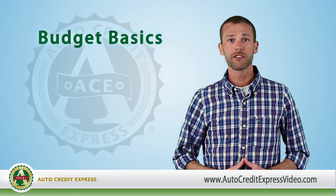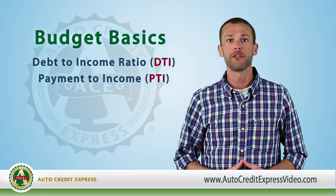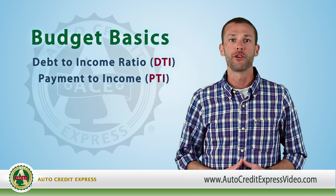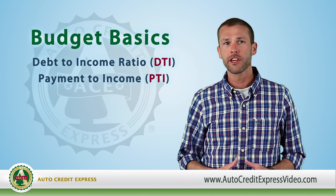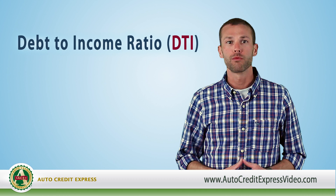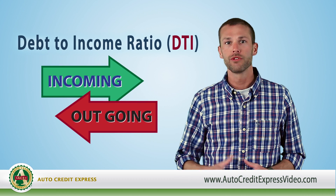By understanding the way lenders compute your DTI and PTI, you can determine if you meet the basic requirements for a bad credit auto loan before you apply. After receiving your credit application from the dealer, one of the first things a bad credit lender will do is determine your debt-to-income ratio. You too can do this.